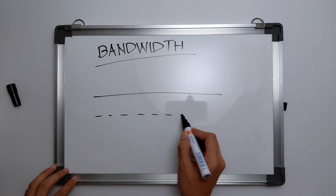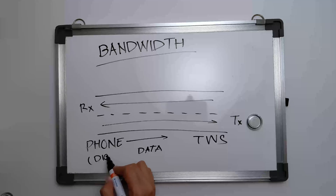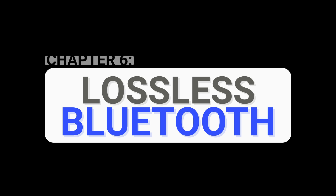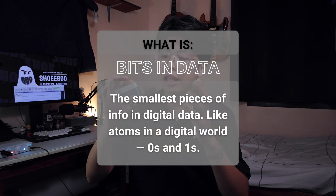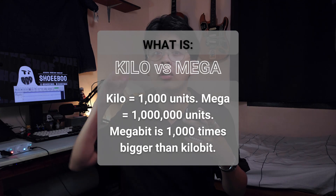Think of bandwidth as a road where cars are the data. No matter how many cars there are, all of them will get across given enough time — but that's the catch: given enough time. If there's only one or two cars — a small amount of data — they can get across fast if the road allows at least two cars simultaneously. For Bluetooth to provide lossless audio, it has to transmit and receive 1.4 megabits of data per second. For context, LDAC — currently the closest thing we have to lossless — can transmit a maximum of 990 kilobits per second, roughly 29% lower than the required amount. And this is while on best-effort mode, meaning higher power consumption and higher latency.